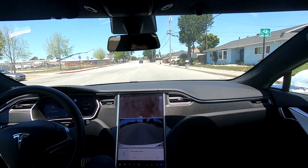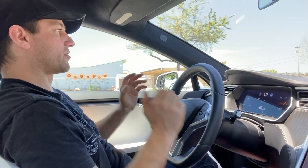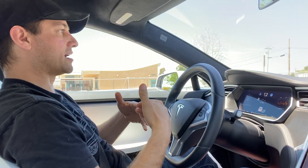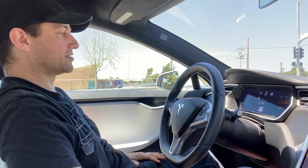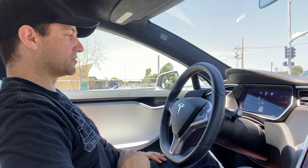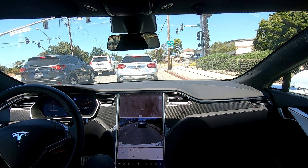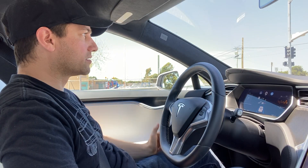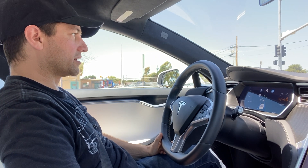You can see the traffic lights coming up right now. I want to get to the front of the traffic light so I can show you that it's stopping. It did stop at the stop sign, but it'd be nice to see it stop at the traffic light. It gives me a message saying it's going to be stopping at 50 feet for the stop sign, which was nice. The stop lights and everything look really bright on the screen, which is really cool.